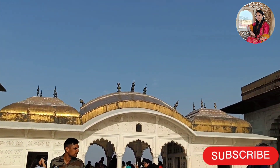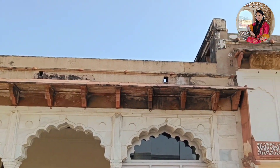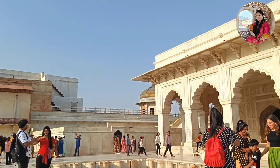आगरा फोर्ट को मुगल आर्किटेक्चर की अकॉर्डिंग डिजाइन किया गया था और इसे बनाने के लिए रेड सैंडस्टोन, मार्बल और वाइट मार्बल का यूज हुआ था।